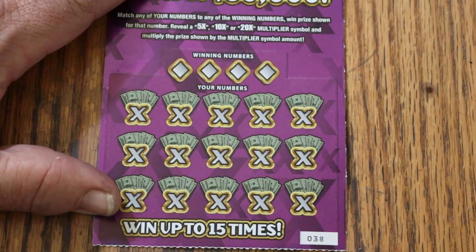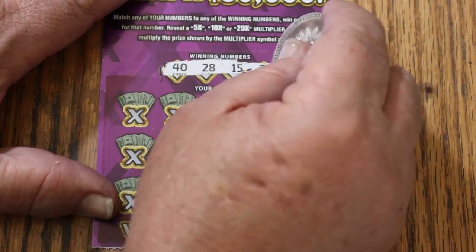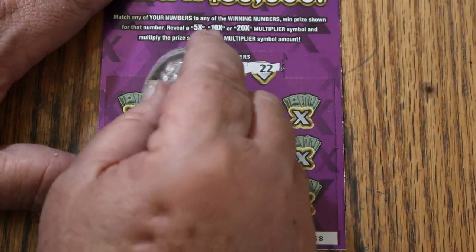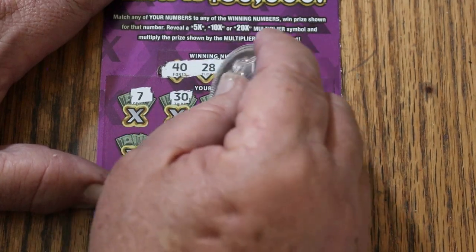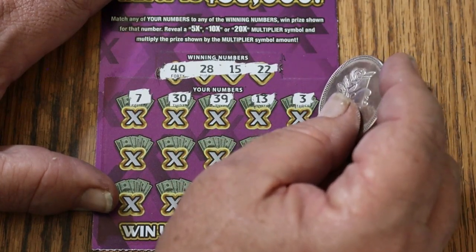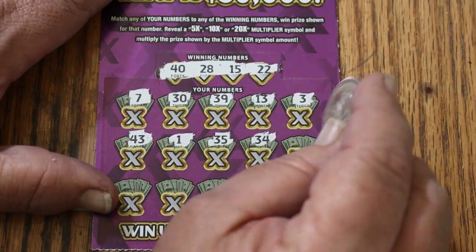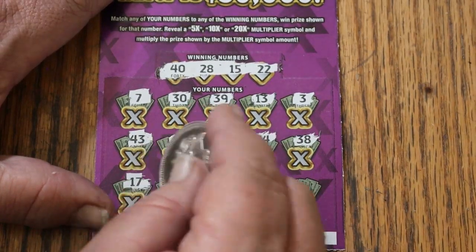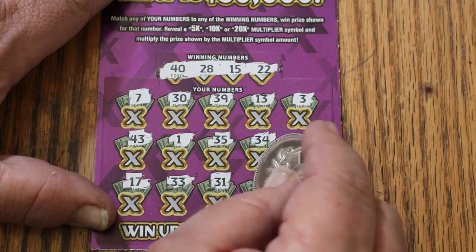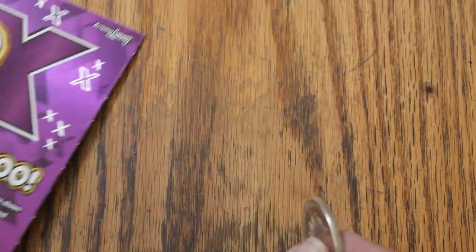Ticket 38 — two to go. Get a back-to-back win; even five bucks will put us in the profit zone. Numbers: 40, 28, my number 15, and 22. CJ's 7, 30, 39, 13, 3, 43, 1, 35, 34, 38, 17, 33, 31, 29, and 18. No back-to-back.